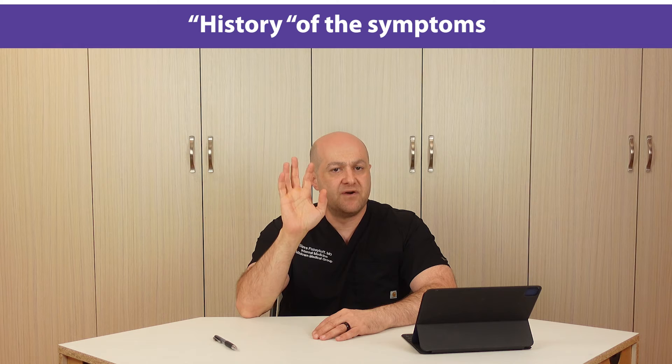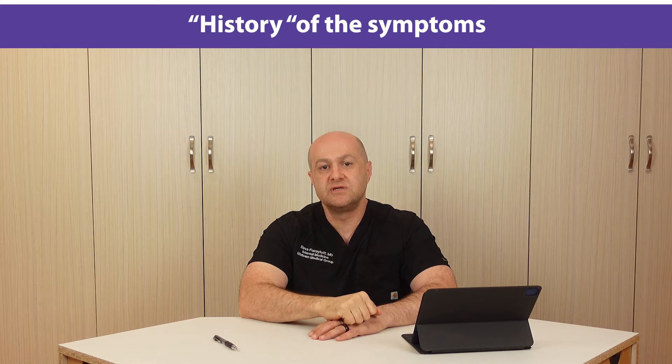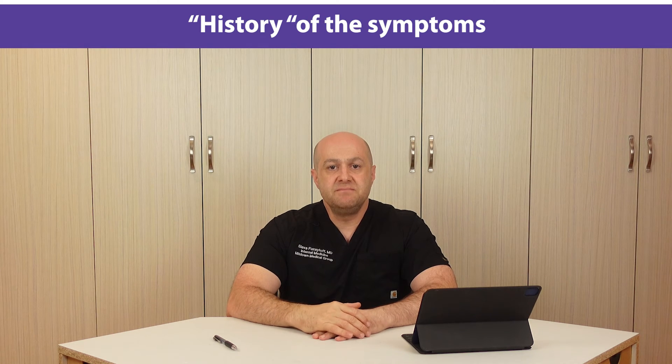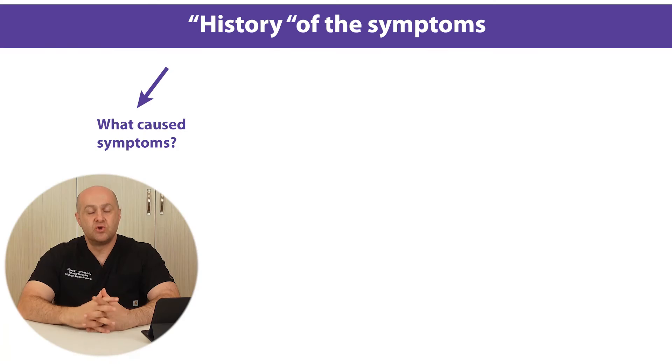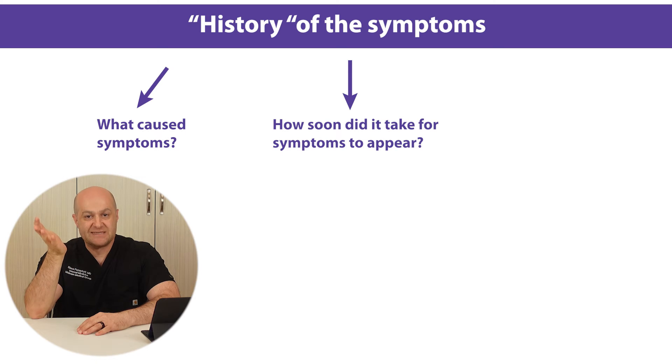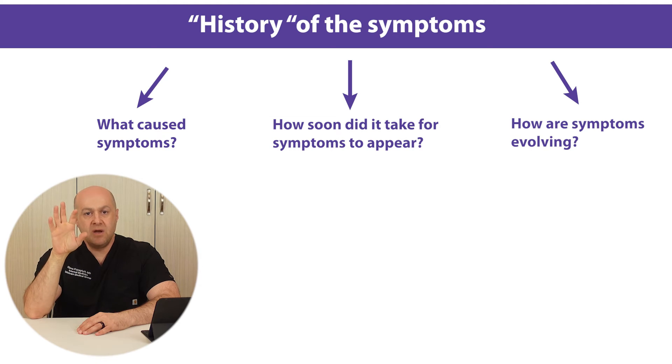Let's talk about the history of the symptoms first. As mentioned, 40% of the diagnosis comes from the history. History of the symptoms consists of three parts: what caused the symptoms, how soon it took for symptoms to appear, and how the symptoms are evolving. We will talk about each part in detail now.